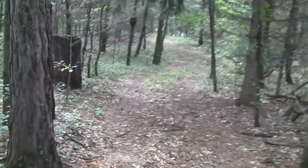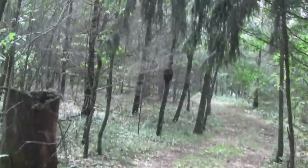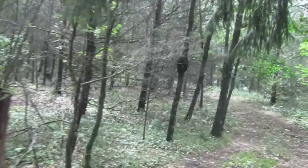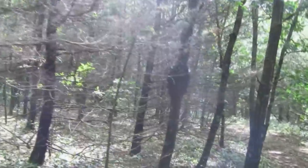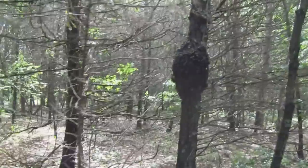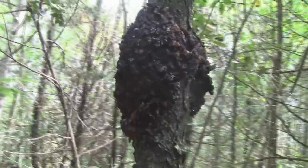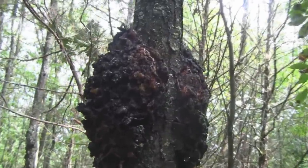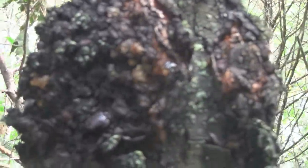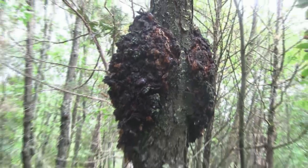Over here in this tree — kind of see where I'm going — there's something kind of unusual. Maybe you guys know what it is; I don't know what it is. It's like this ball of, I don't know, mold or something. If you can see that, it almost looks like it's dripping with sap, but it's kind of runny. I don't think it's sap.